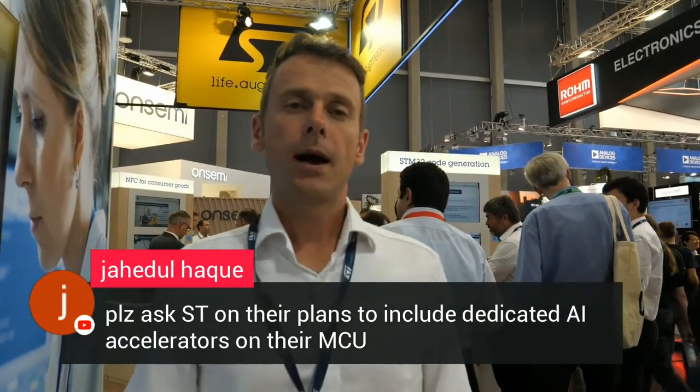In terms of hardware accelerators, today we don't have a dedicated one, but on our portfolio we do have STM32 with dedicated accelerators for doing artificial intelligence neural network computation. More and more stuff is happening — we don't sleep. Stay tuned for new products; I'm sure we will introduce more in the coming weeks and months.